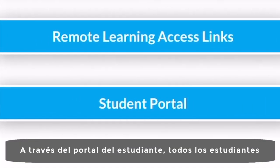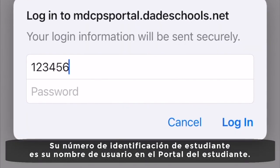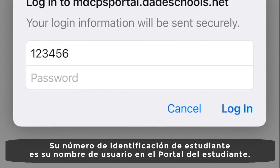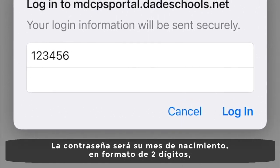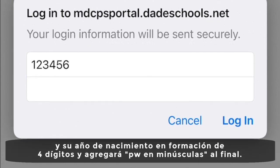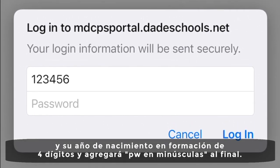The student portal is a way to track your learning progress. Your student identification number is your username in the student portal. The password will be your birth month in two-digit format, your birth year in four-digit format, and add PW in small caps at the end.